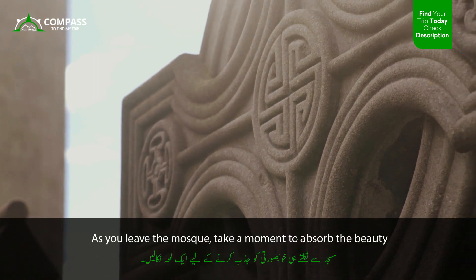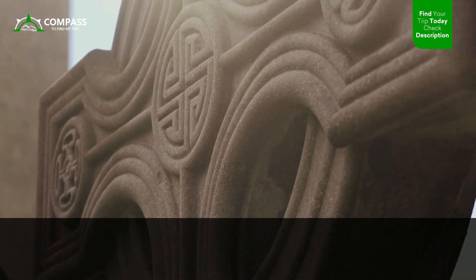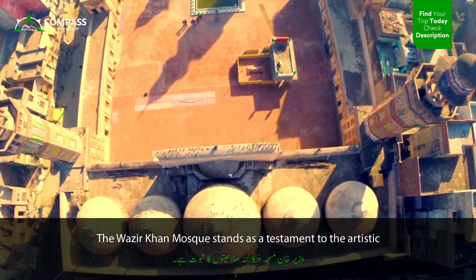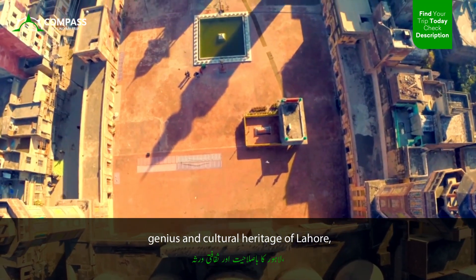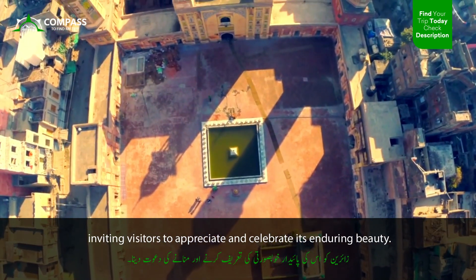As you leave the mosque, take a moment to absorb the beauty and tranquility you have witnessed. The Wazir Khan Mosque stands as a testament to the artistic genius and cultural heritage of Lahore, inviting visitors to appreciate and celebrate its enduring beauty.